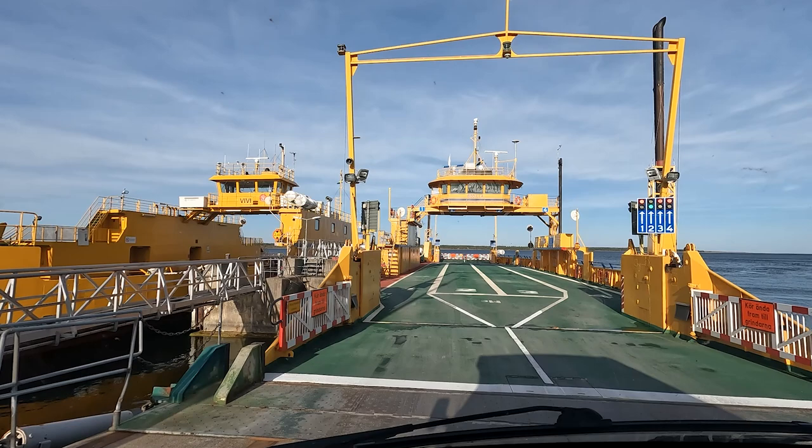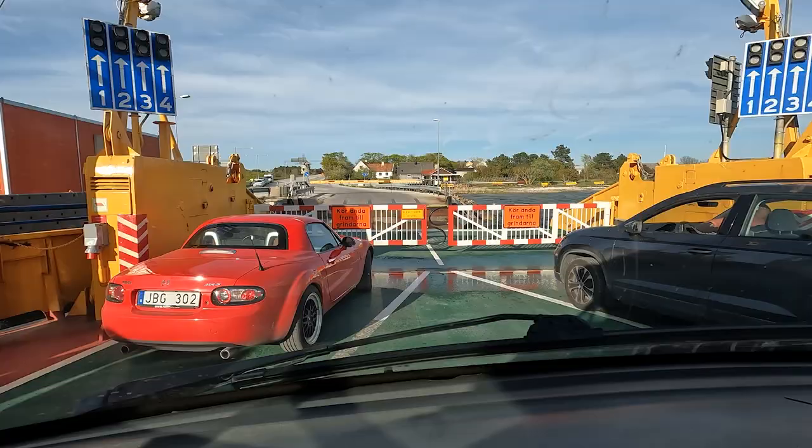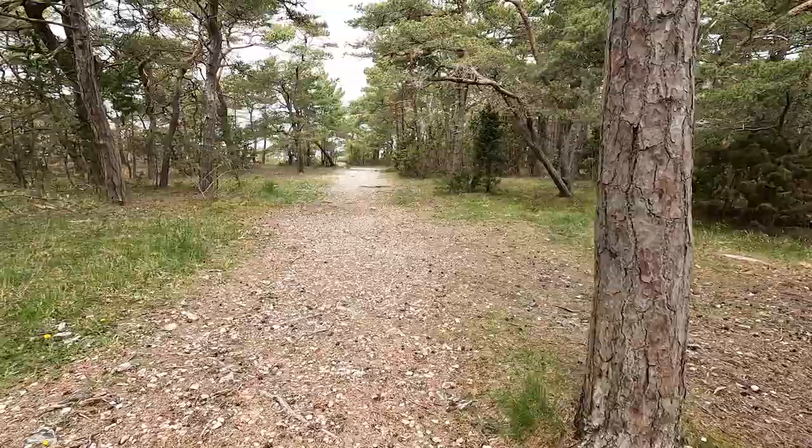Now we are on our way to Fårö, which is a small island in the north of Gotland. We had to take the ferry over, which takes about five minutes and it's free. Walking to the beach where the Arctic terns nest — it's so peaceful.